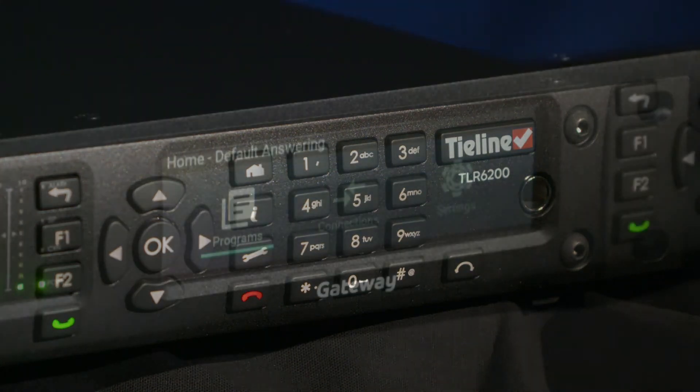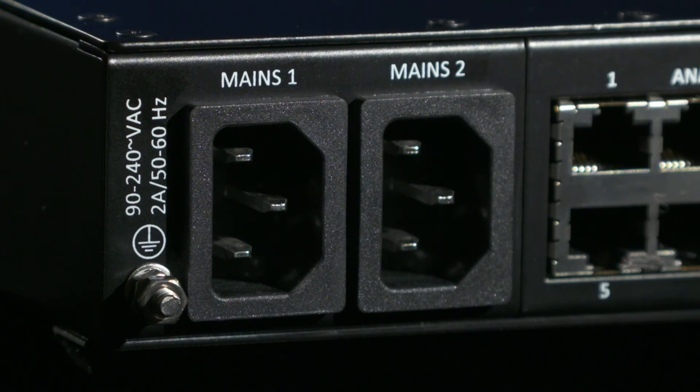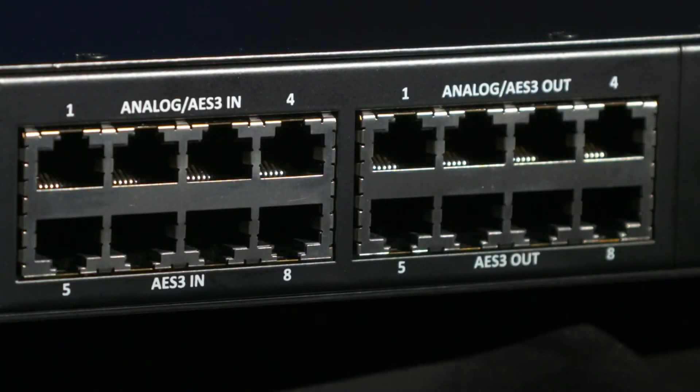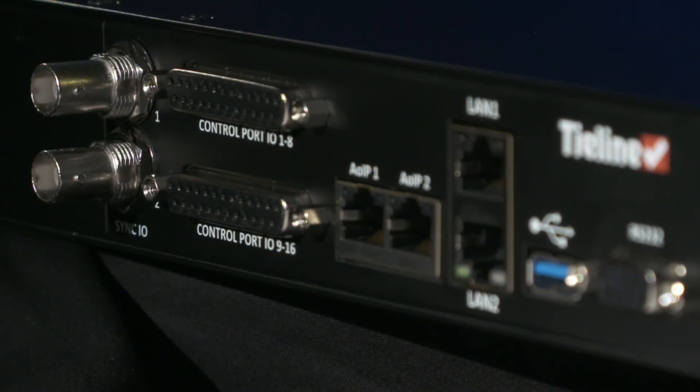Radio has been consolidating since 1996, and that's not going to stop. Everybody is looking to do more with less, and that applies to operations and equipment as well. We think the Gateway is perfectly suited for that. It's a scalable, high-density solution — customizable, upgradable, fully remote, controllable, and configurable. In a consolidating world, one rack unit can replace several boxes that are in the engineering room now.